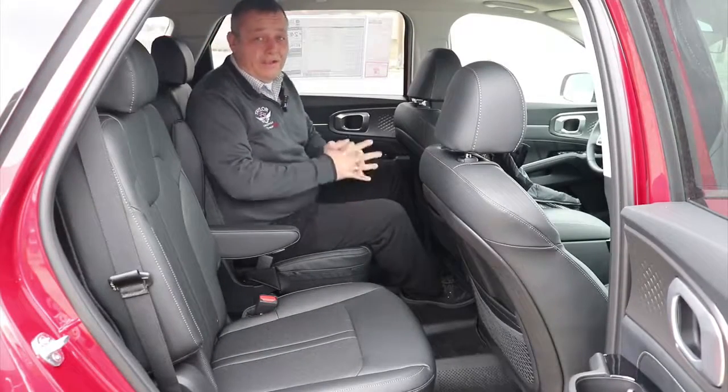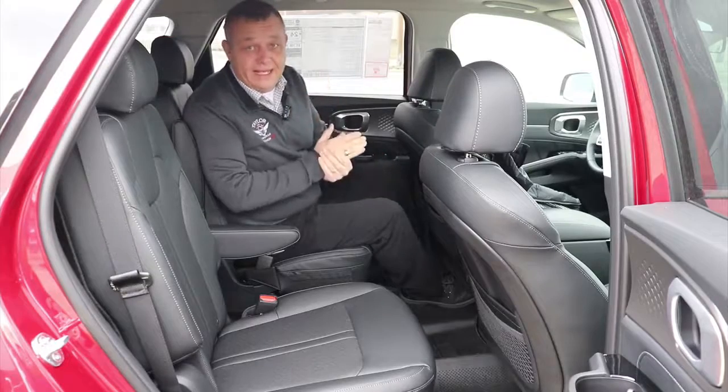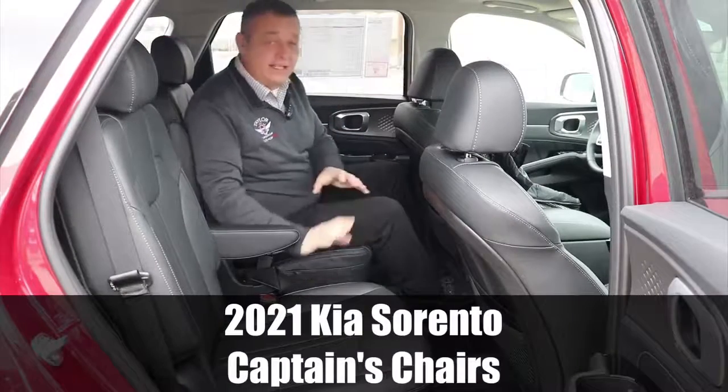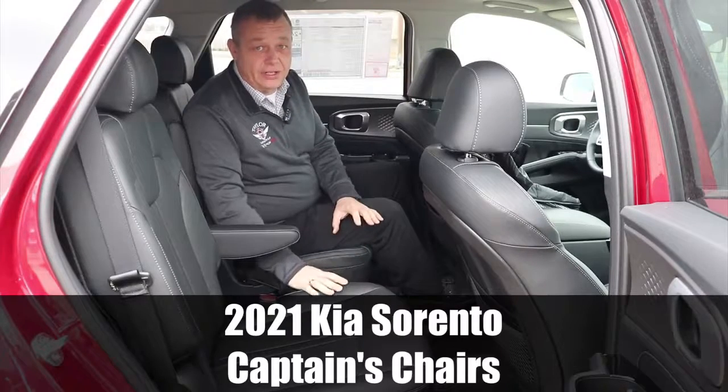Hey, it's Devin from Taylor Kia of Lima. One of the features I want to point out on the new redesigned 2021 Kia Sorento are the captain's chairs. This is the first time Kia has done this on the Sorento.